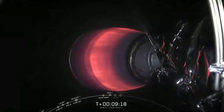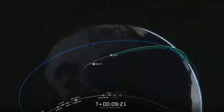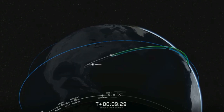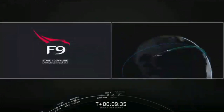Stage 1 landing burn is supposed to start. At the start of that burn, Stage 1 will be traveling at 275 meters per second. That single engine burn is going to bring that from 275 to zero. We did just hear that Stage 1 landing burn has started.